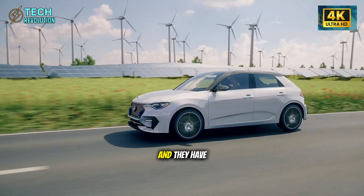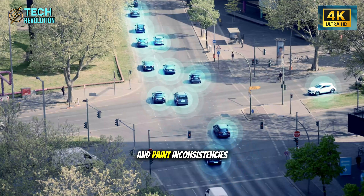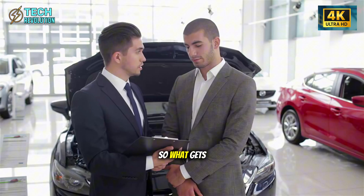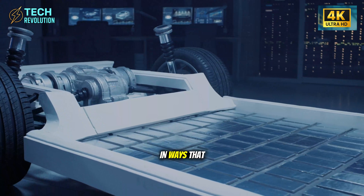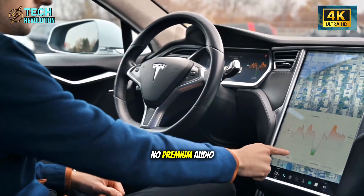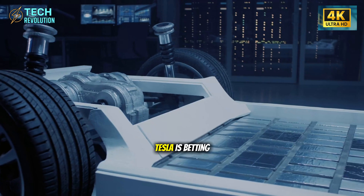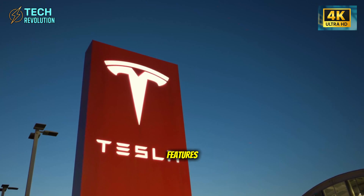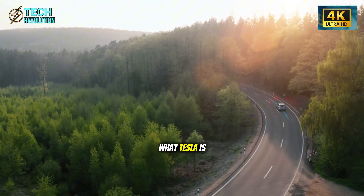But can you really maintain quality when moving this fast? Tesla's critics have been asking this for years, and they have evidence. Early Model 3 and Model Y vehicles had well-documented panel gap issues and paint inconsistencies. With the Model 2, we're talking about an even cheaper vehicle built even faster. So what gets sacrificed? According to leaked information — unconfirmed by Tesla — the Model 2 is going to be stripped down in ways that might shock people.